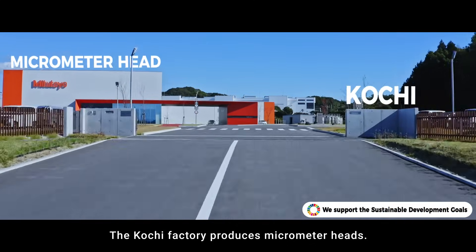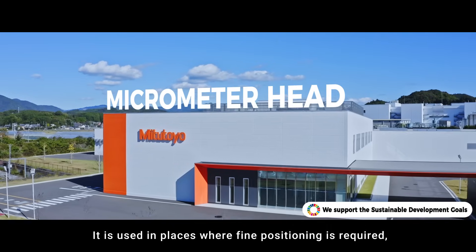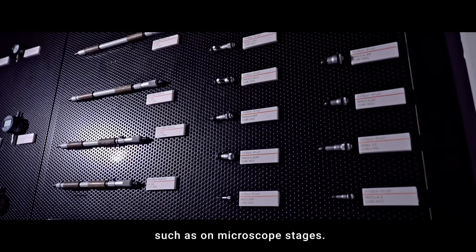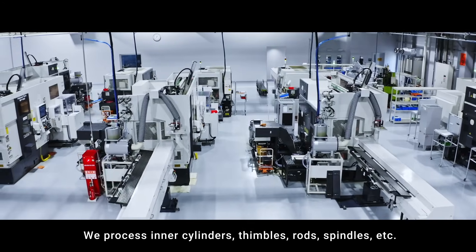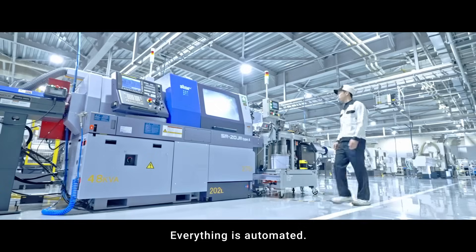The Kochi factory produces micrometer heads, used in places where fine positioning is required, such as on microscope stages. We process inner cylinders, thimbles, rods, spindles, and other components from round bar shaped materials. Everything is automated.